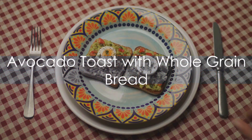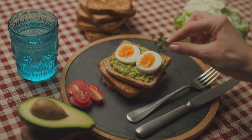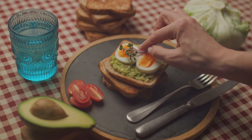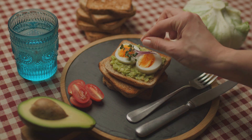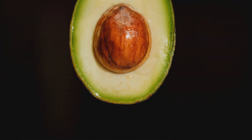Avocado toast is not just for the millennials. This trendy dish has a lot more to offer than just social media likes. Let's dive into the world of avocado toast on whole grain bread, a breakfast option that's as wholesome as it is delicious. Avocados, with their rich, creamy texture, aren't just pleasing to the palate — they are also packed with monounsaturated fats, known to support heart health and help reduce bad cholesterol levels.